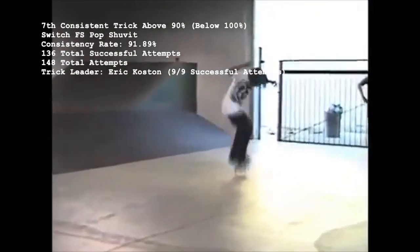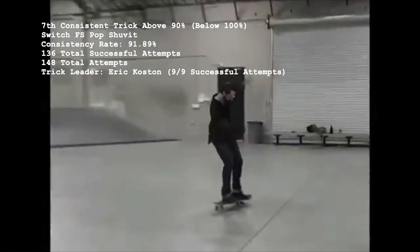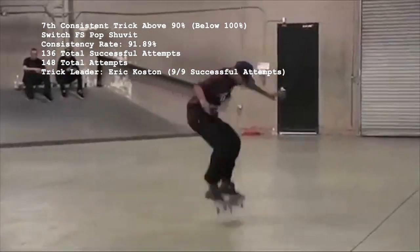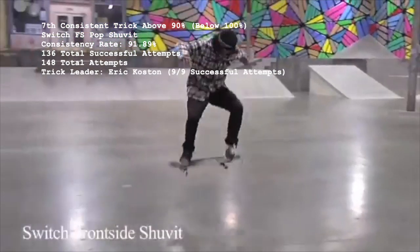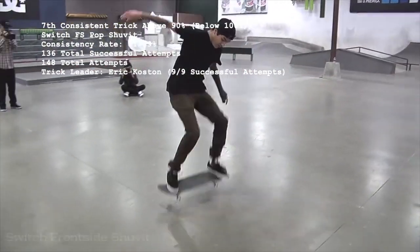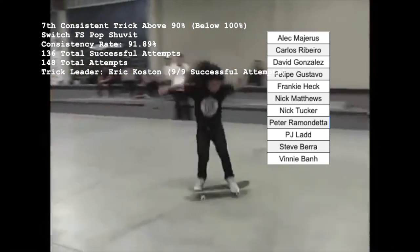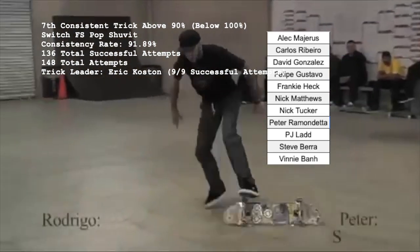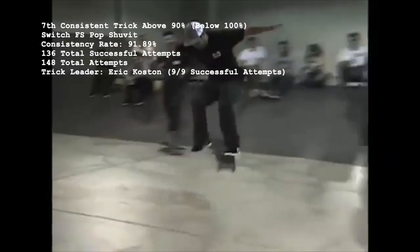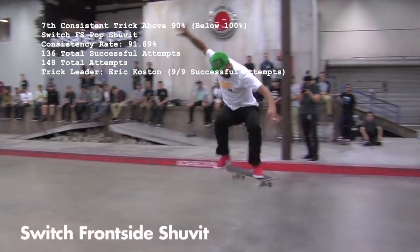Number 7 at 91.89% is the Switch Frontside Shove It, with 136 good attempts out of 148. 90.8% of the 87 Switch Front Shove pursuers landed the trick every time. What's starting to look like a pattern is that the 11 skaters who missed the trick are all tied at one failed attempt. Eric Koston is the Switch Frontside Shove champ, with a perfect record among the 9 total he's landed.